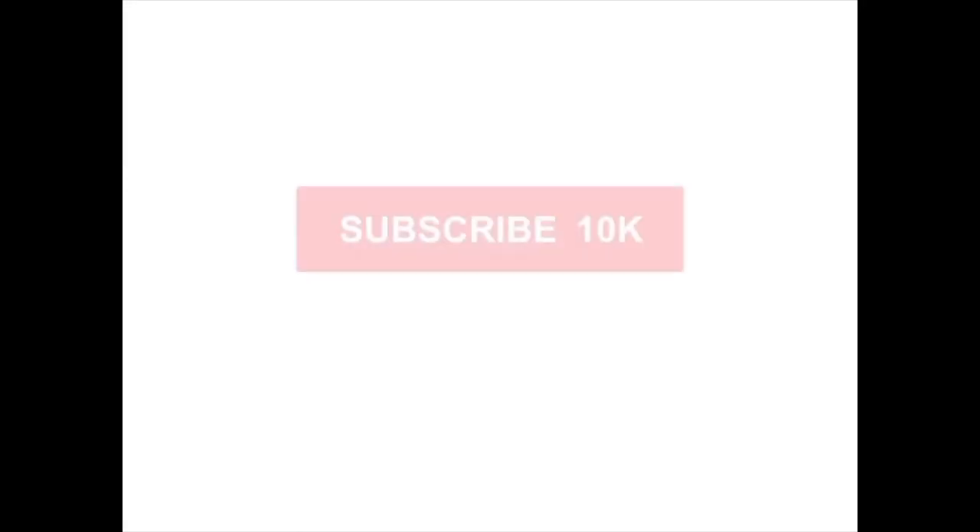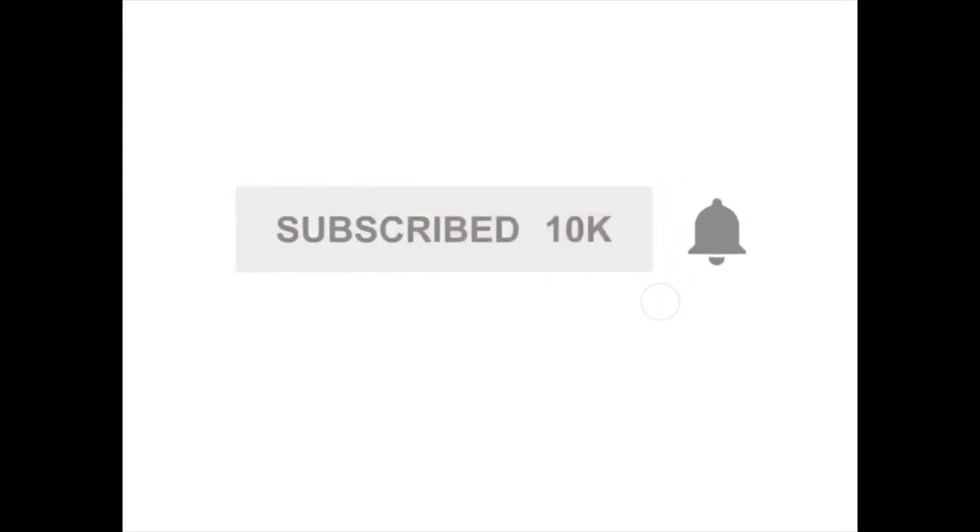With that being understood, give this video a thumbs up and hit subscribe and the notification bell. Catch you guys on the next video — Red Pill Vegan, next.